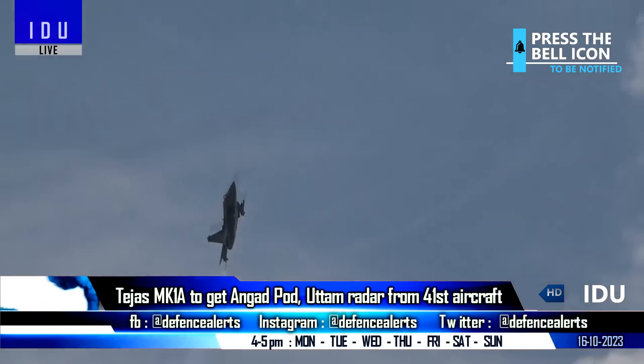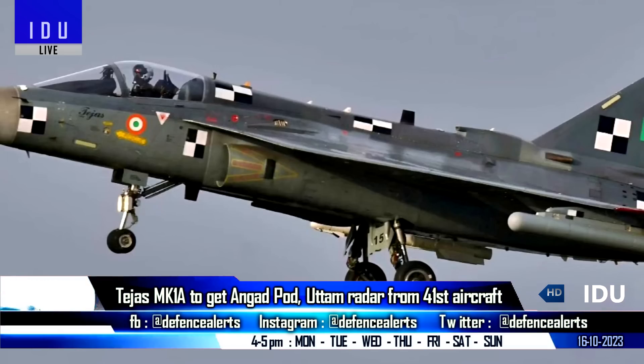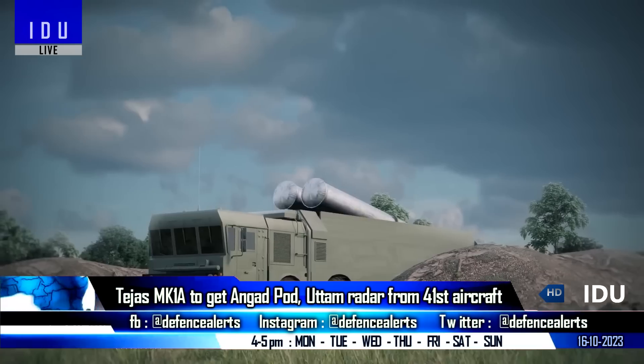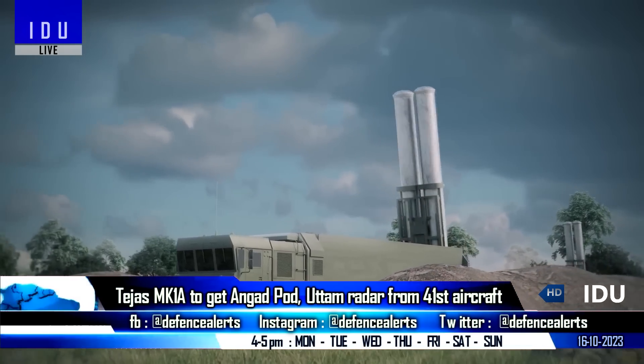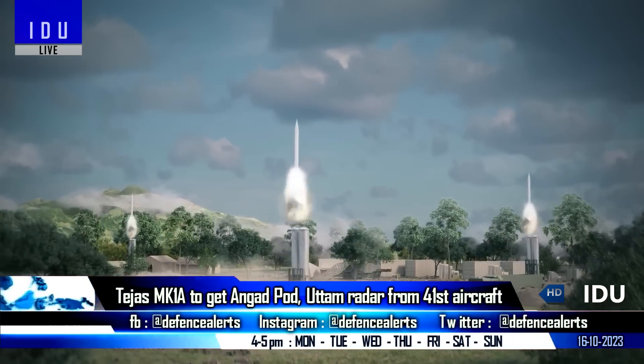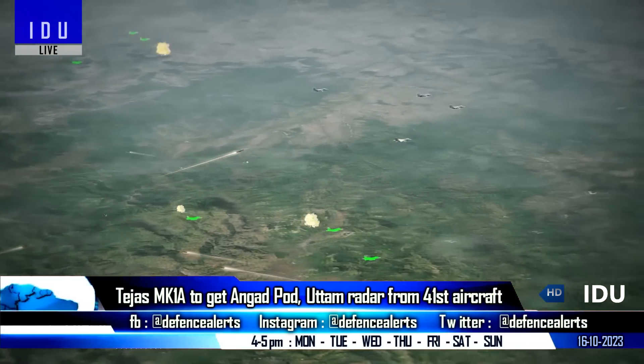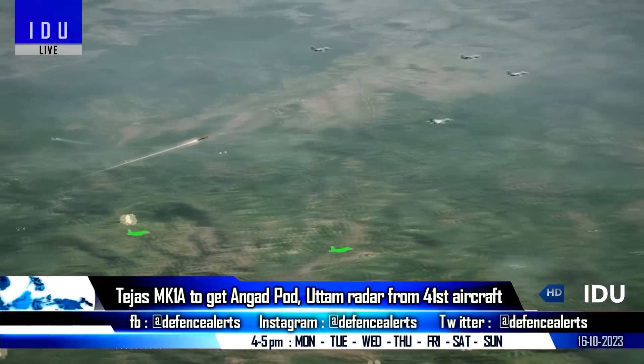The Tejas Mark 1A will also get the advanced self-protection jammer pod, that has now been officially named Angered, which is based on active phased array technology. This empowers the aircraft to dynamically manipulate its radar beam according to changing scenarios and optimize jamming effectiveness.